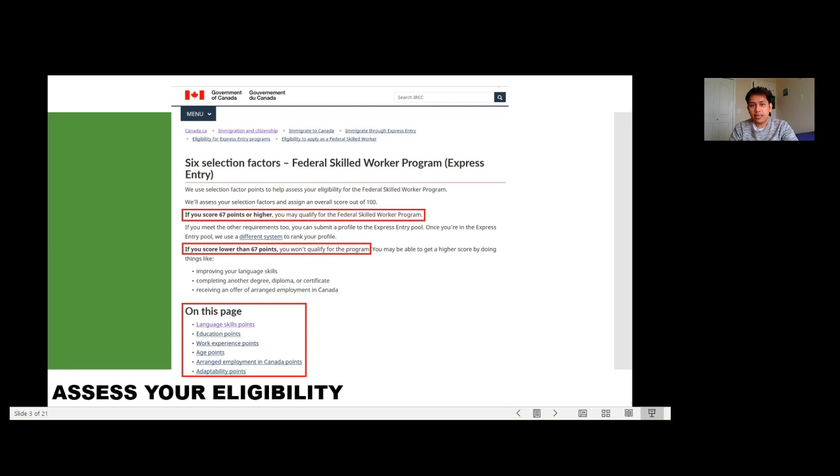I'll explain how it works. For Express Entry, to be eligible to apply, you need to score at least 67 points out of 100. So how do you get points? There are different factors. On this page, we have to assess your language skills points, education points, work experience points, age points, arranged employment in Canada points, and adaptability points.